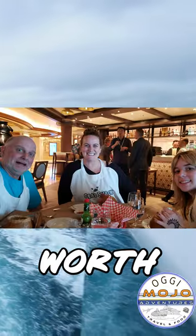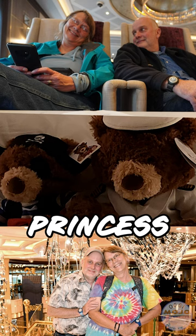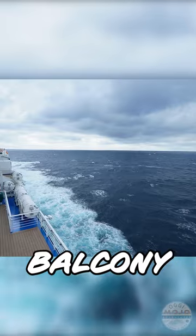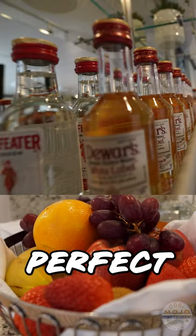We wondered if a suite was worth it, so we stayed in the Owner's Suite E729 on Discovery Princess. The stateroom is big enough to feel like we're in the lap of luxury. We had what seems like an endless balcony with 180-degree views, but it was the amenities that made this suite perfect.